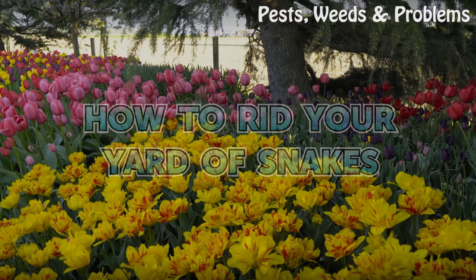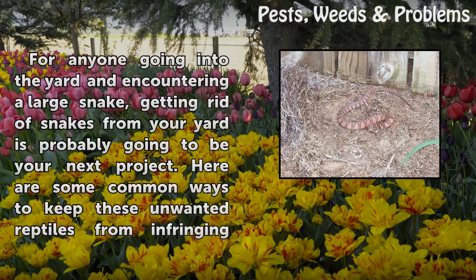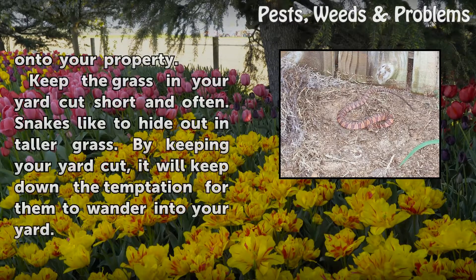How to rid your yard of snakes. For anyone going into the yard and encountering a large snake, getting rid of snakes from your yard is probably going to be your next project. Here are some common ways to keep these unwanted reptiles from infringing onto your property.